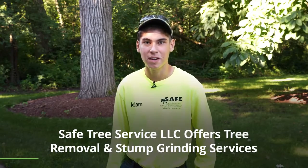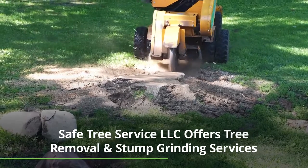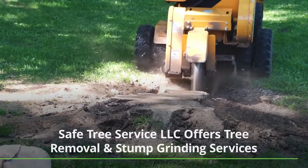Here at Safe Tree Service, we provide tree removal and stump grinding services. We use state-of-the-art equipment to ensure your safety and our employees' safety.